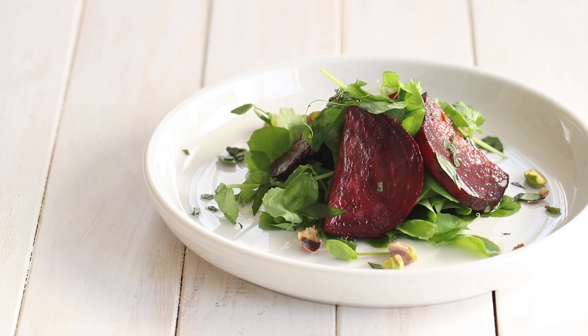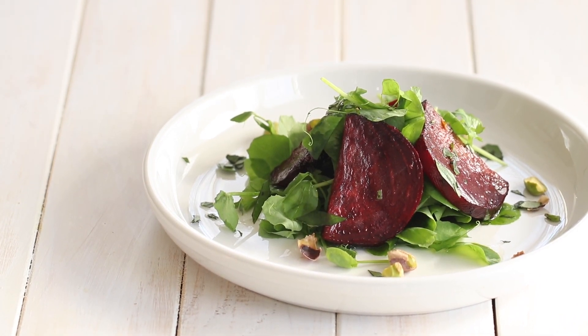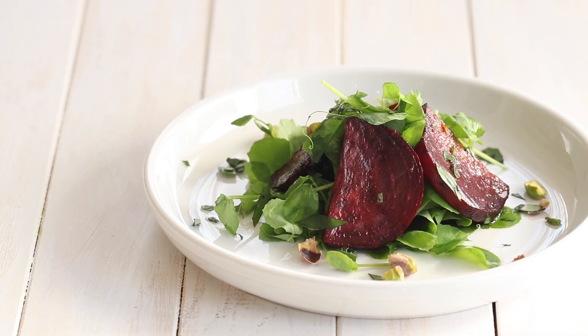Thank you so much for watching this video. Make sure to like and subscribe to join me in this adventure to eat healthier, one recipe at a time. I look forward to seeing you next Wednesday with another video. We'll see you next time.